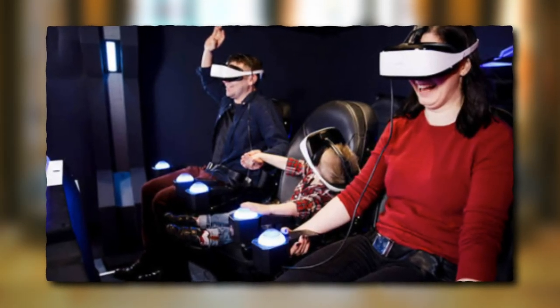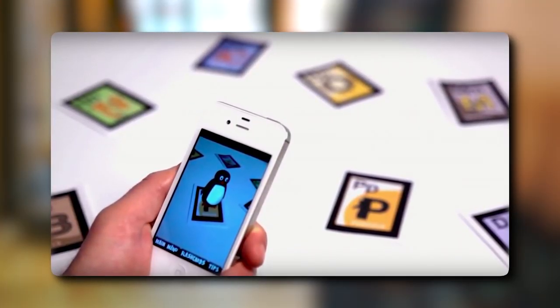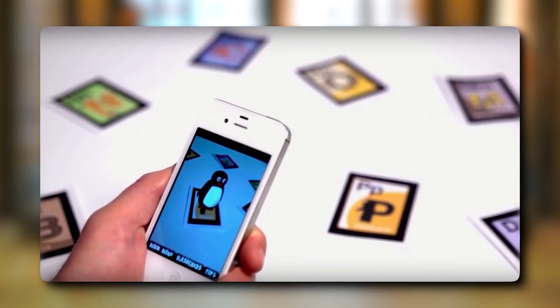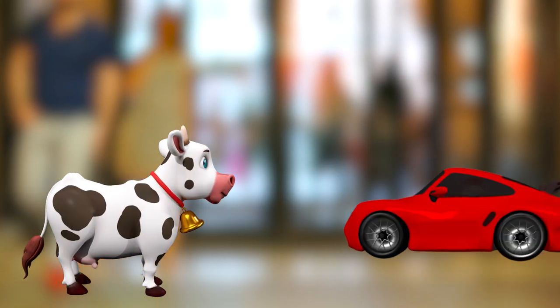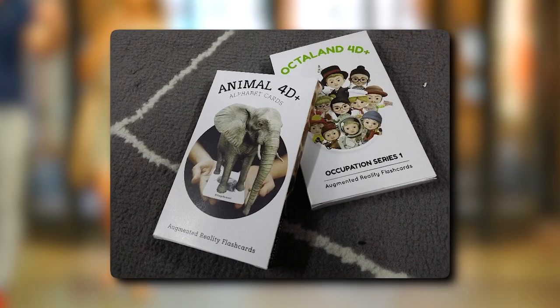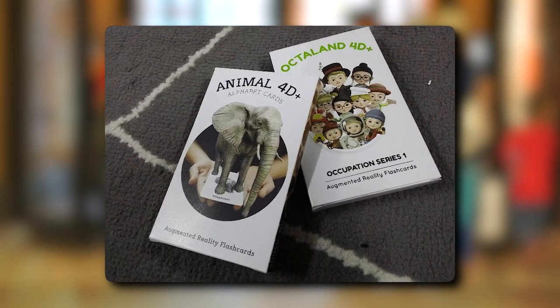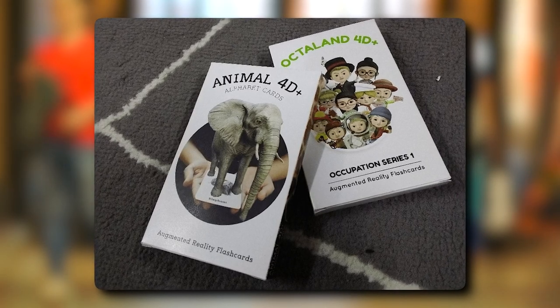EdgeShelf's AR Flashcard makes learning fun and interactive for toddlers. When you point your smartphone at a printed flashcard, a 3D object appears on screen — this could be an animal, vehicle, or favorite cartoon character. As the object appears, engaging sounds and facts about that object are played aloud to toddlers to help them learn.